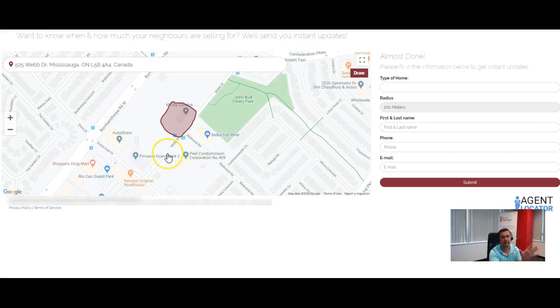That way they're not being updated everywhere else. Then we can specify the type of property we have, which is a condo, enter our first and last name, email address, and phone number. Our system will automatically set this lead up in the platform and start sending them listings on a daily basis. Thank you so much — I hope you get this update and like the new functionality with the draw feature.